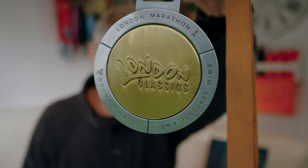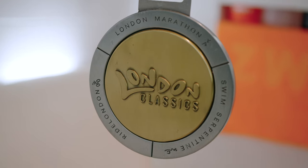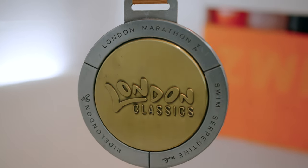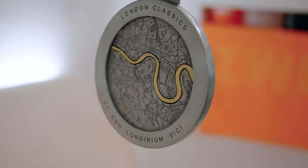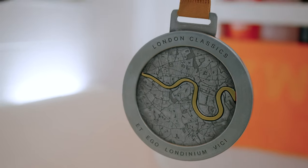When I got out of the water I was presented with the two-mile swim serpentine medal, but also the London Classics medal — and here it is. It's big but not too big, it's chunky, it's heavy, and I am really proud of it. To get yours you need to do all three of the events I've mentioned, but you can do them in any order and in different years — it doesn't have to be in the same year.